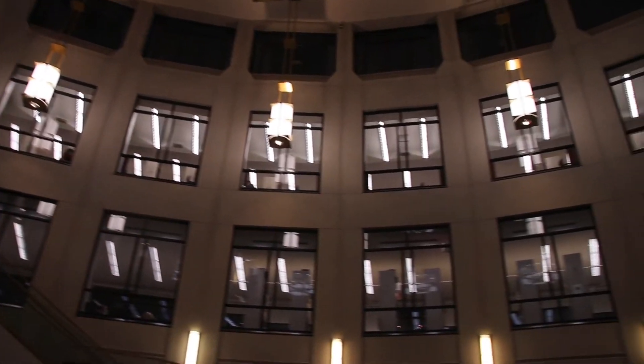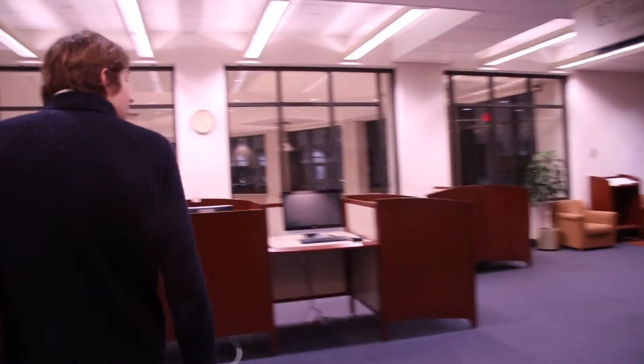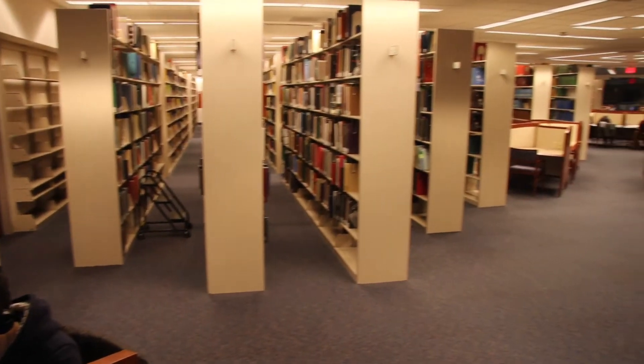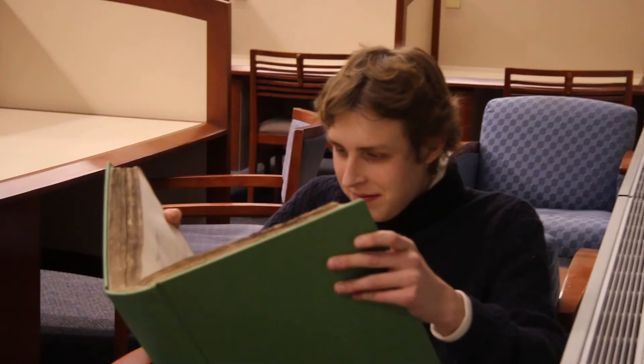Walsh Library — where I and many other Rams come to study. We're now entering the library, so be very, very quiet. This is a great place to study. This is a great place to read — my favorite activity.